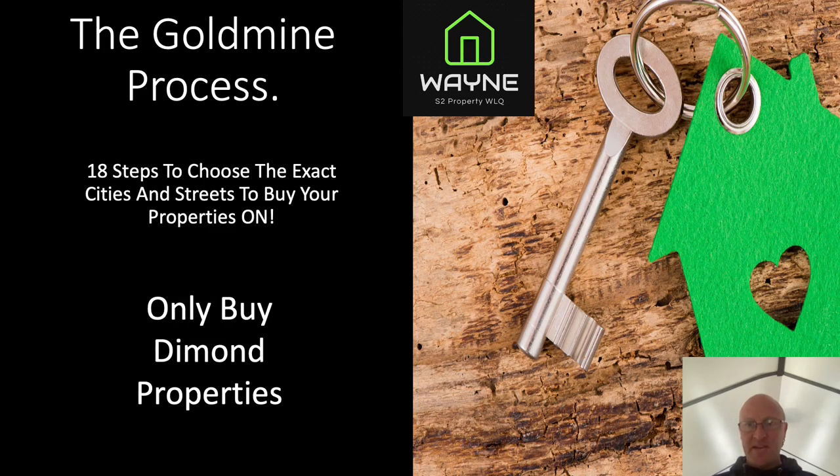The Goldmine Process: 18 steps to success. Hi guys, my name is Wayne Quinton. I just want to talk to you about the 18-step process. This will show you how you will only ever buy outstanding diamond properties. It will help you choose the exact cities and streets you want to be buying your properties on, otherwise known as the Goldmine Process.